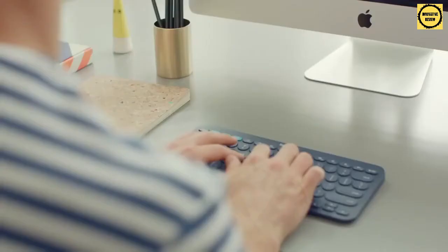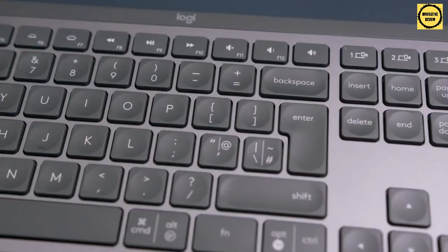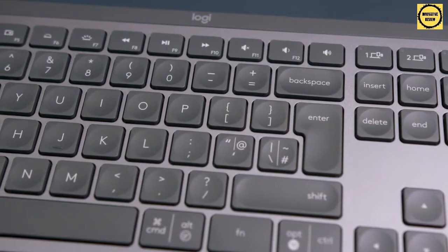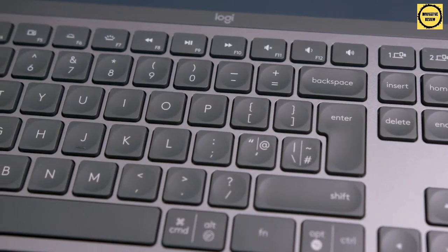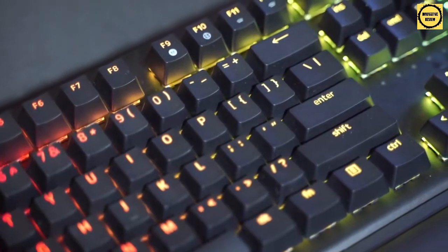A wireless keyboard removes the clutter around your work area, letting you cut the cord for greater freedom. These keyboards can feature simple, straight-ahead design for office and productivity tasks, or can be outfitted with RGB lighting, mechanical switches, and accessories like wrist rests that are designed for gaming. The wireless design simplifies connections, reduces clutter, and increases portability.